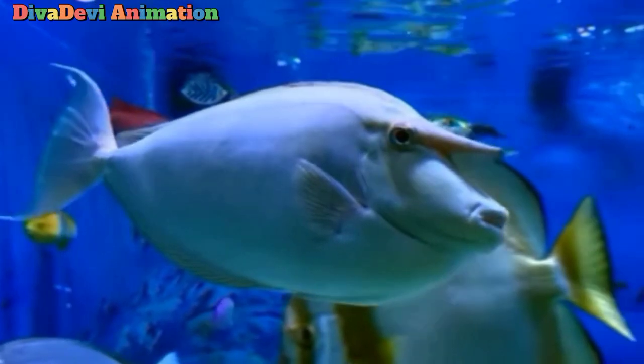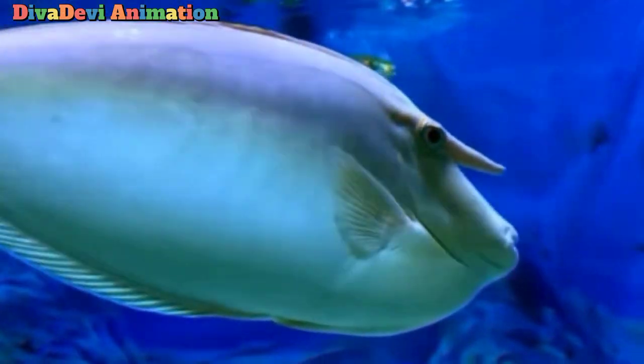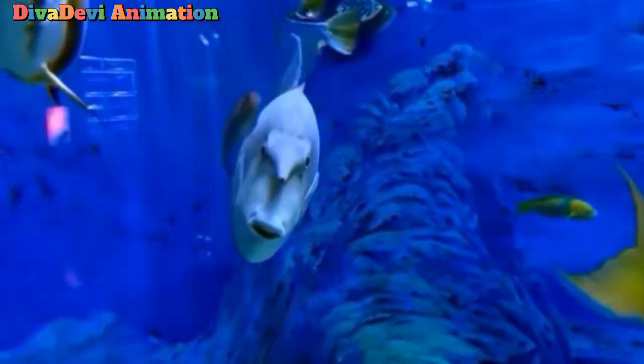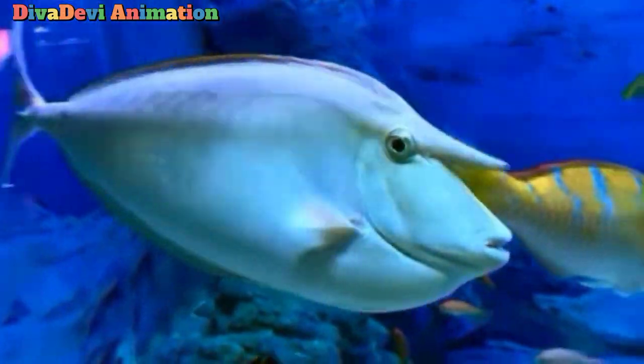Unicorn fish are generally not aggressive to each other. But when they do fight, they use sharp scalpels by their tails as weapons, not their horns. Their skin is smooth and less susceptible to skin diseases than that of other tangs.